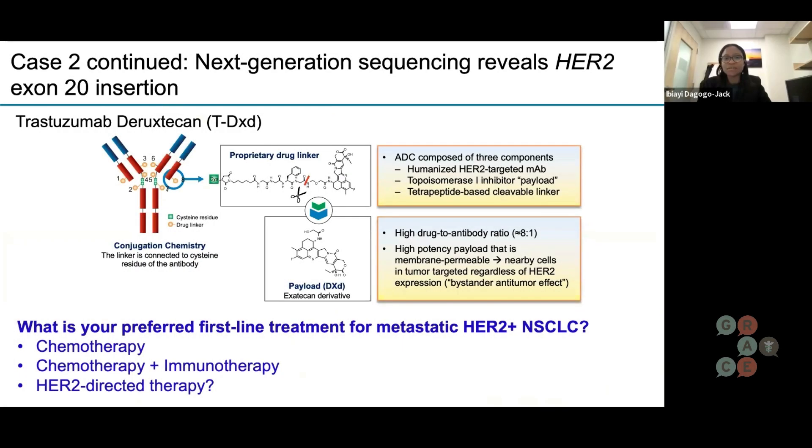It does have next-generation sequencing, and it shows a HER2 exon 20 insertion. So this is a mutation in the HER2 gene. It's rare, but a lot of these rare things, because lung cancer is so common, do impact a significant proportion of patients.